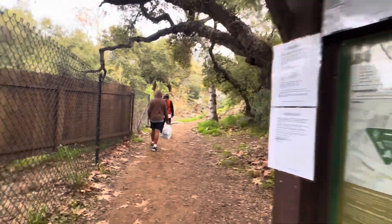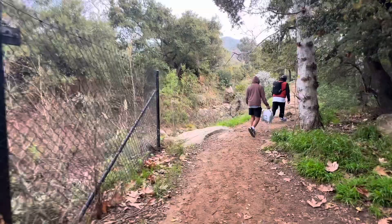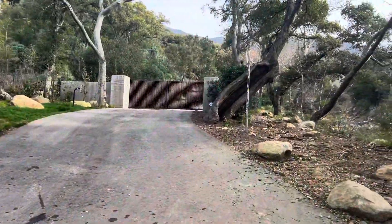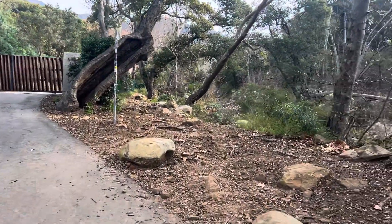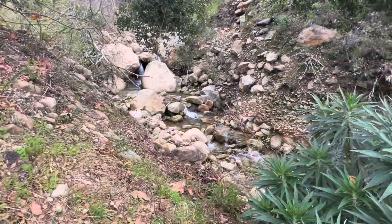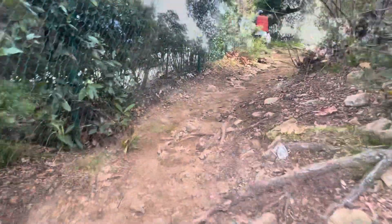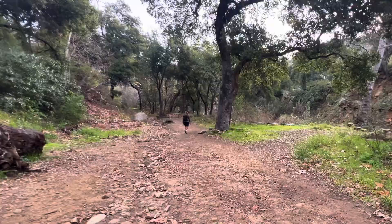The hike is about 1.3 miles one way, so it's a little under 3 miles round trip. Keep continuing on toward the right side. Once we got to the hot spring, it was super packed already, so we didn't really record much. Make sure you get there early.